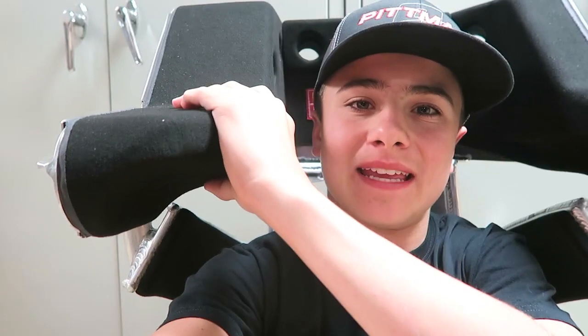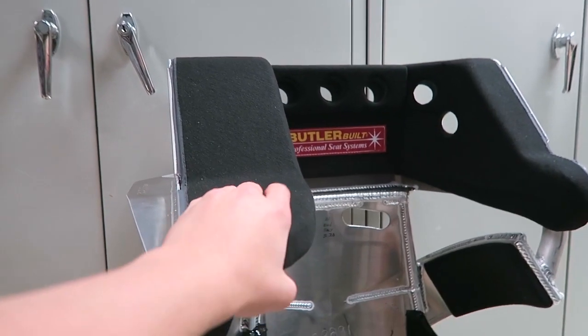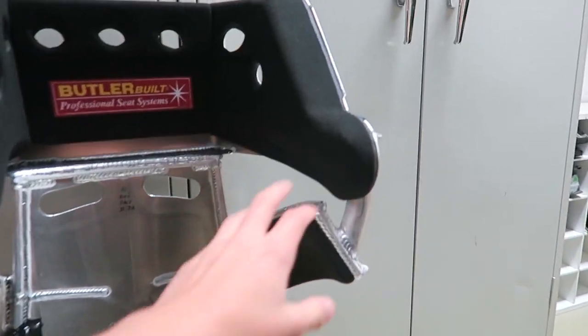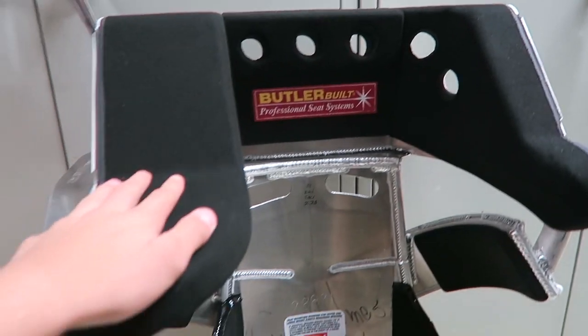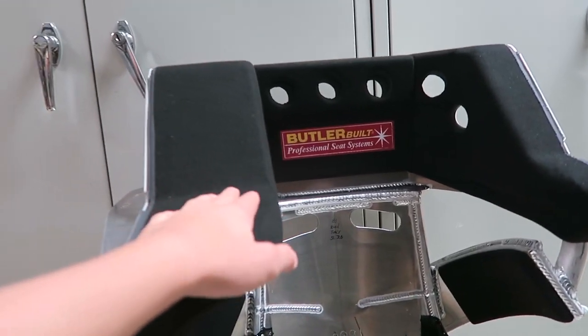Welcome back. In today's video I am sitting in my new Butler-Built seat that just came in the mail. It is just a super comfortable seat — just by looking at it, look at how much padding this is. This is amazing. The seat is going in my sprint car. It just came in last Friday. There's a solid amount of padding on this side too, but a lot of people say on sprint cars that the impacts are a lot on this side, so that's why there's so much padding.